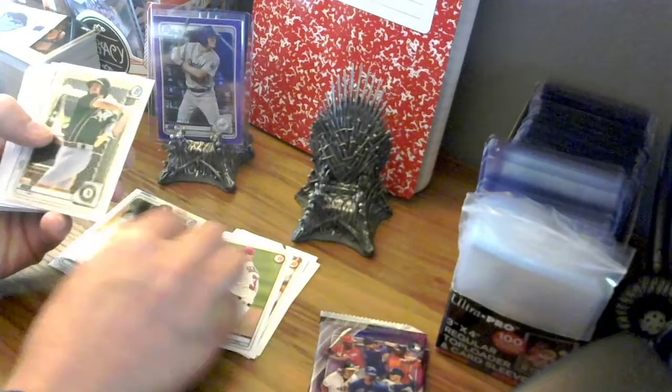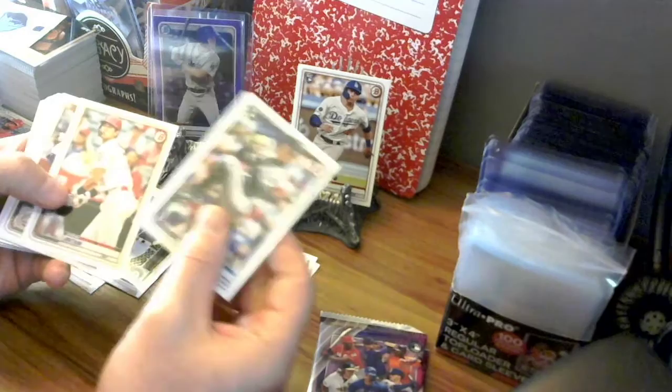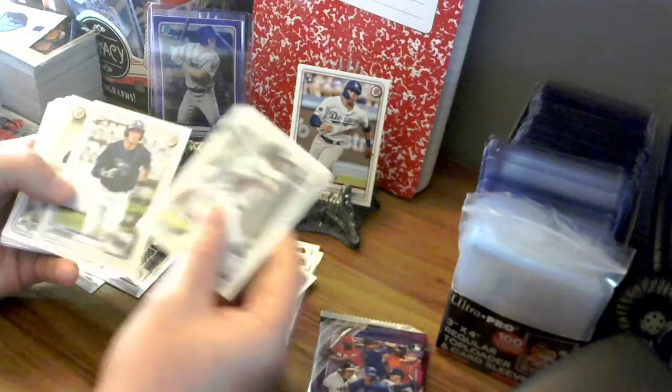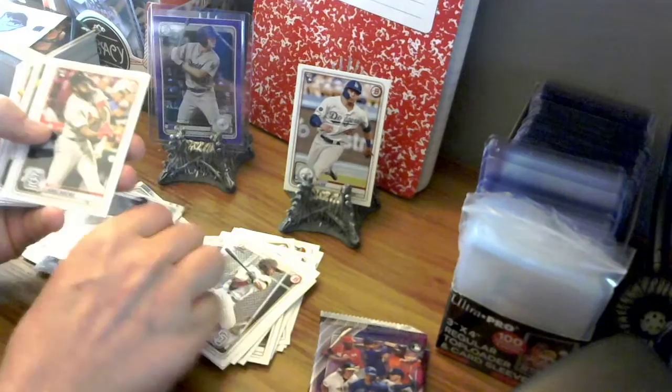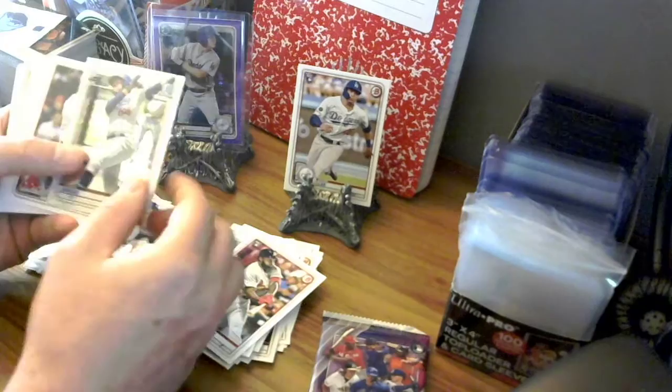Let's see if these last three boxes give us any luck. Christian Javier, Austin Beck — oh, here's the Gavin Lux! Let's put him up there, just a base card but I'm a big fan of Gavin Lux. Also Yamamoto — I like him a lot. Adam Hall, Luis Gill, Cannon Smith, and Miguel Vargas.